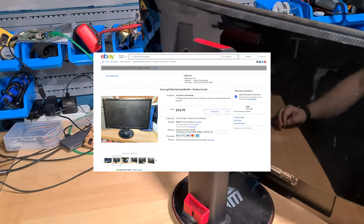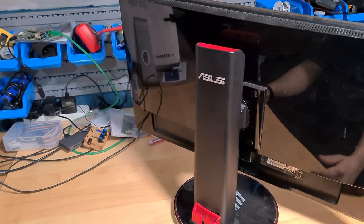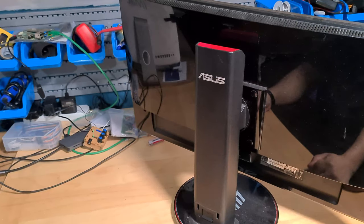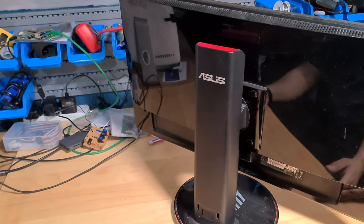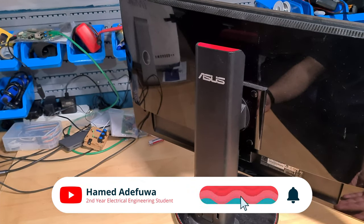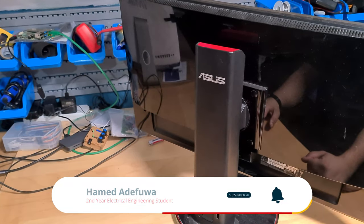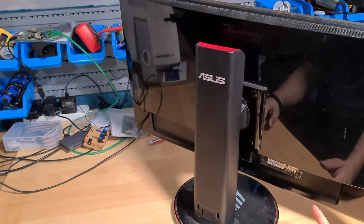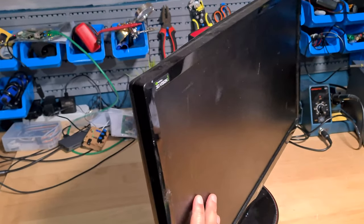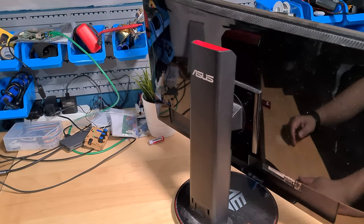I've had it listed on eBay for a while for £30, and the thing is, if I'm selling it for anything less than £30 it's just not worth it. It's been a few months and it hasn't sold. So the plan is to take a look inside it — I haven't looked inside a modern monitor for a while. Since it powers up fine and just the screen is damaged, I'm wondering if I can remove the screen, bin the screen, and sell the rest as parts.